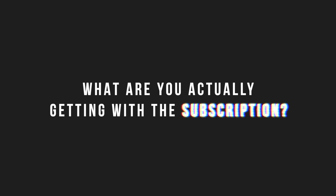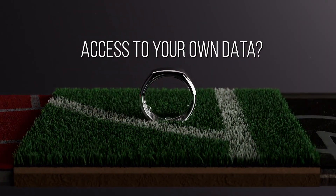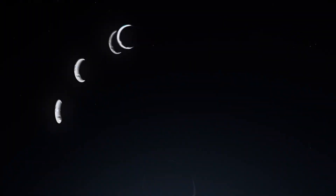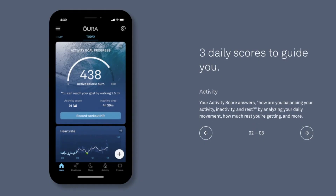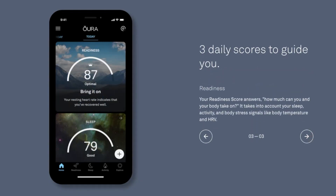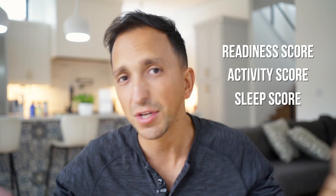The question is: what are you actually getting with the subscription fee? Based on my understanding and conversations with other YouTubers and friends who use the Oura Ring, it looks like what you're actually getting is access to your own data — the data you previously already had access to with Gen 2 and even Gen 1, which is all the important sleep data and activity data. Basically every single metric other than the three main scores — readiness, activity, and sleep — is not available unless you pay for the subscription.